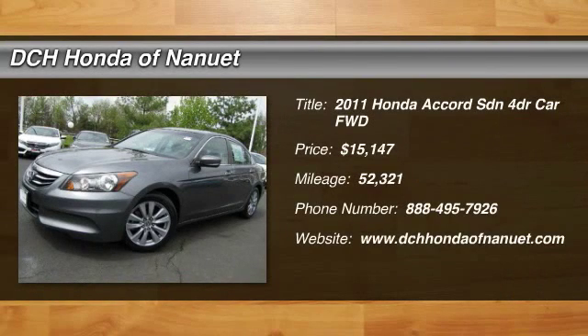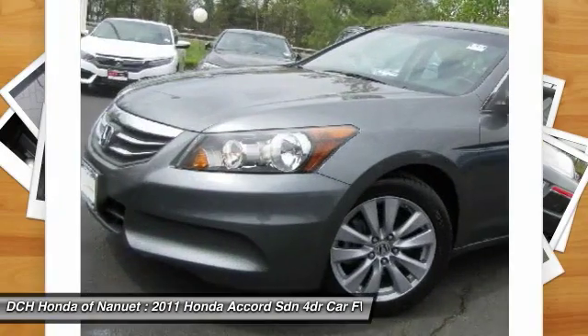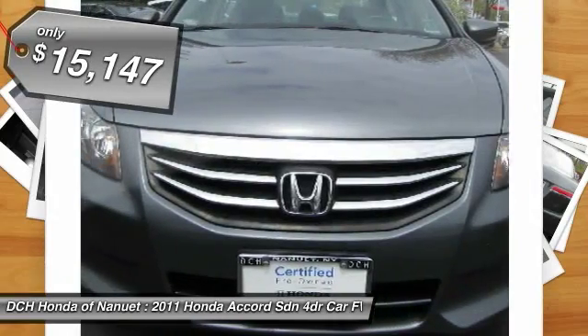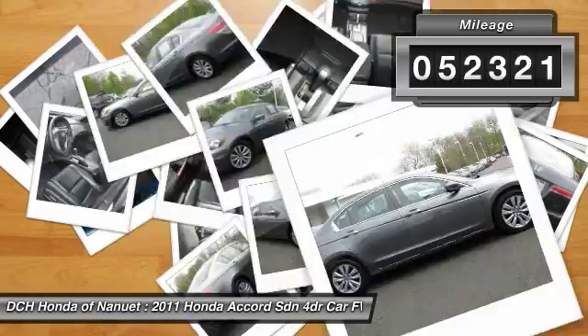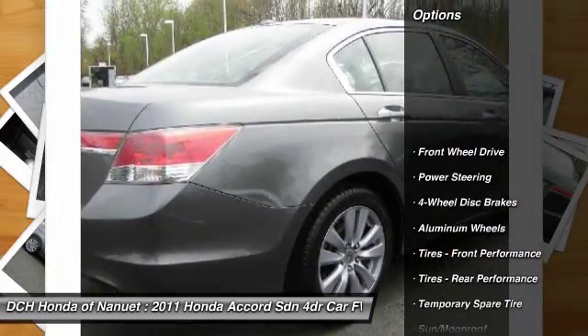The 2011 Honda Accord — ingeniously simple, yet overflowing with luxury and technological creativity. All that and more in the Accord, priced below $20,000. This vehicle has less than 55,000 miles. Here are some of this vehicle's great options.